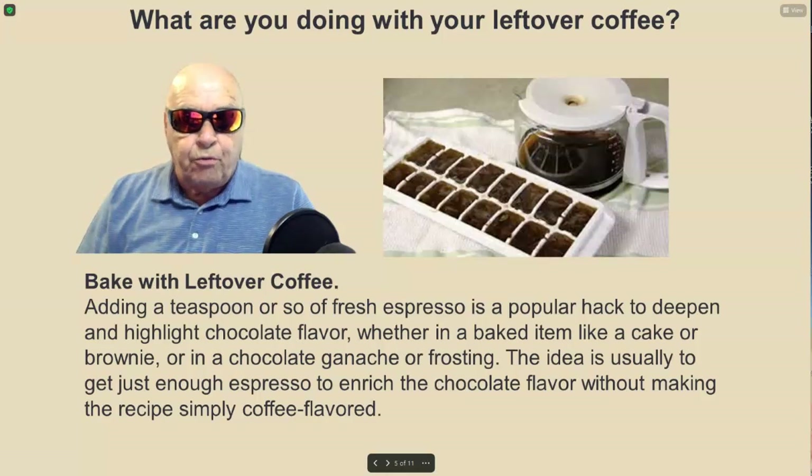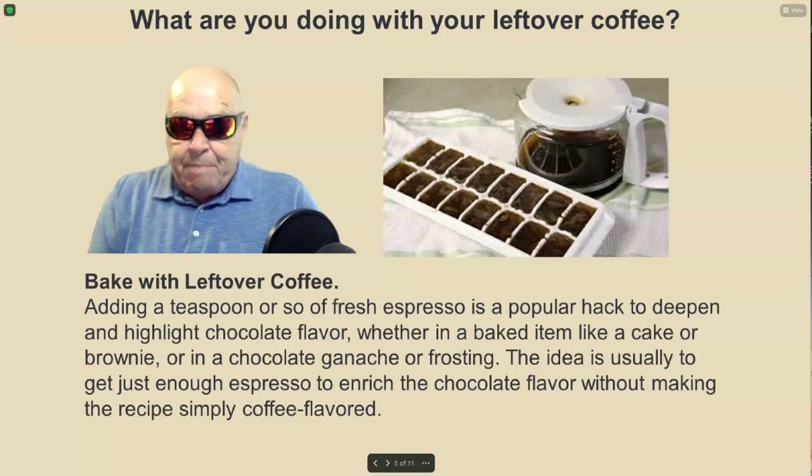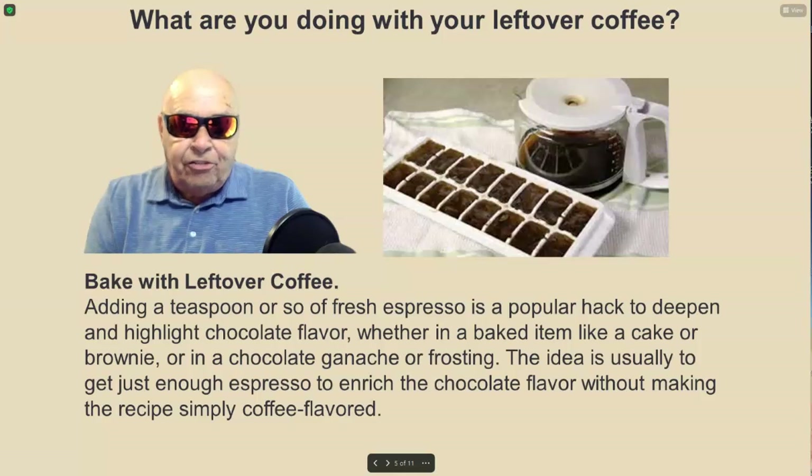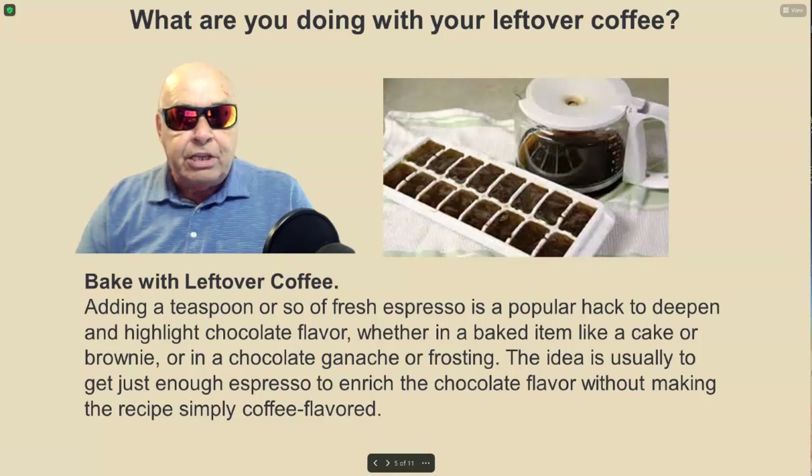You can even bake with leftover coffee. Adding a teaspoon or so of fresh espresso is a popular hack to deepen and highlight chocolate flavor, whether in a baked item like a cake or brownie, or in a chocolate ganache or frosting. The idea is usually to get just enough espresso to enrich the chocolate flavor without making the recipe simply coffee flavored.